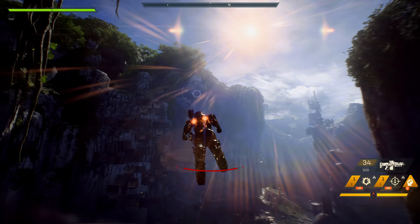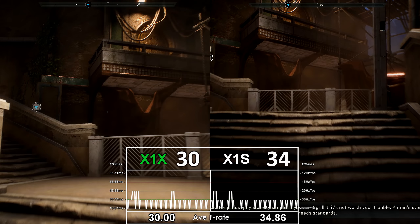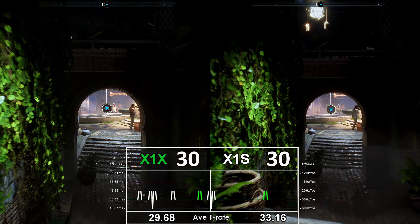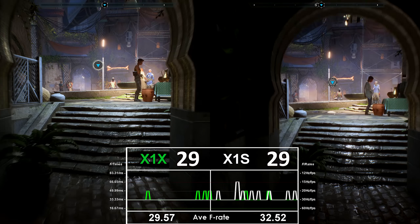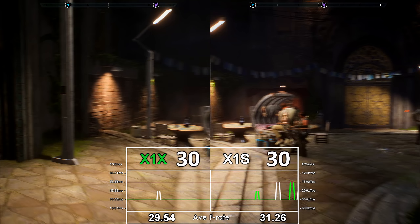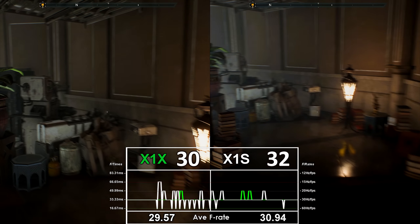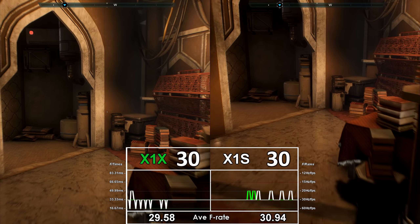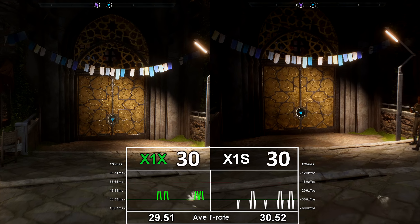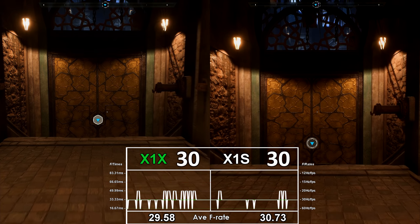Moving on to the final issue on both machines: performance. Unfortunately, it isn't great — in fact it's terrible. One of the first things they should do is employ adaptive v-sync to allow tearing at the top section of the screen. It's fully v-synced at the moment, and that would give a little bit of leeway in performance on both the Xbox One S, which is slightly worse, and the Xbox One X, which is not great either. Right now it struggles to hold 30 FPS — it simply doesn't hold 30 FPS on either machine in any consistent manner.